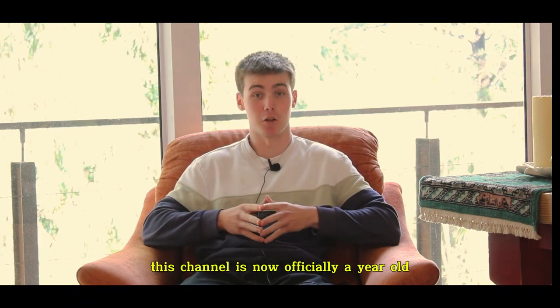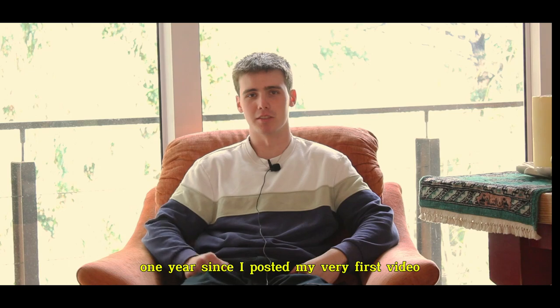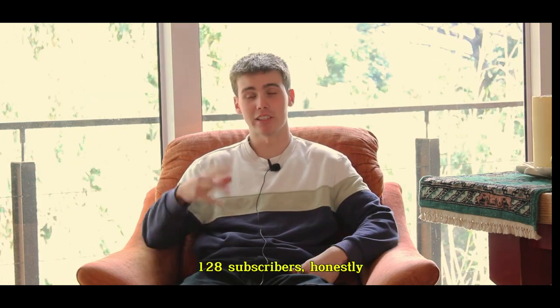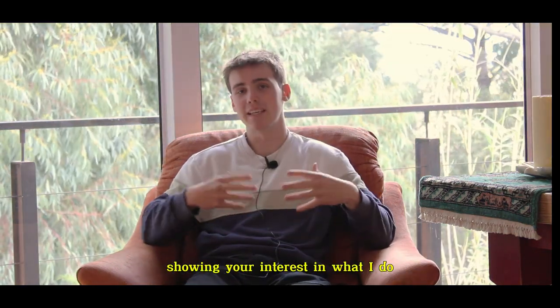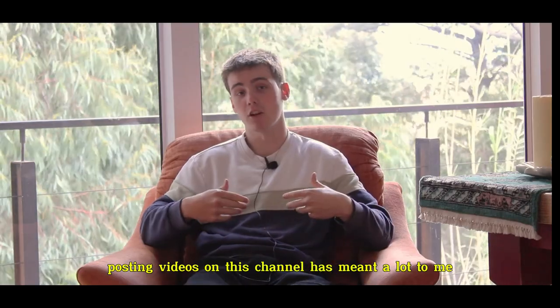This channel is now officially a year old. July 5th marks exactly one year since I posted my very first video on this channel. We are currently at 128 subscribers. Honestly, I never thought we'd get this far. Thank you so much for showing your interest in what I do, because it's a lot of fun. Posting videos on this channel has meant a lot to me as well.